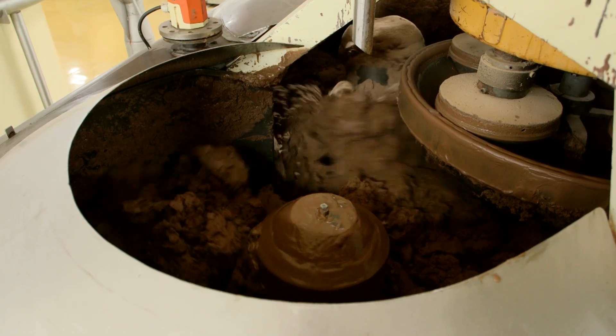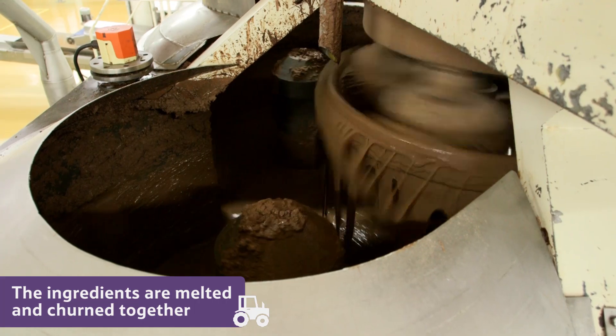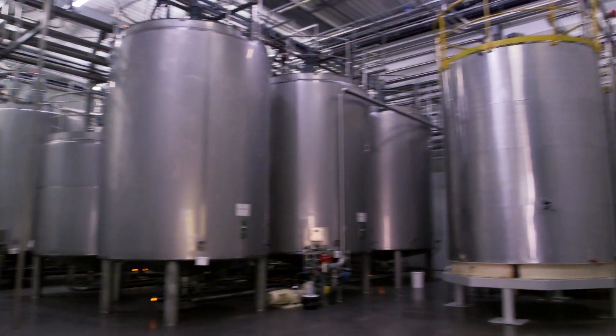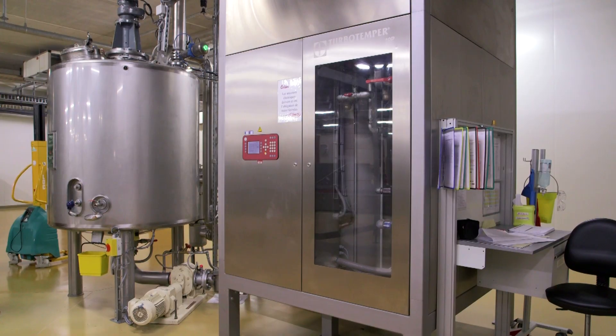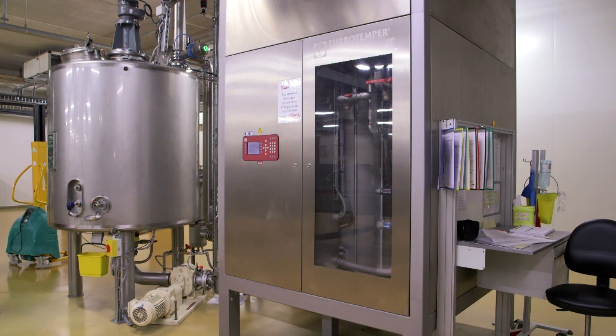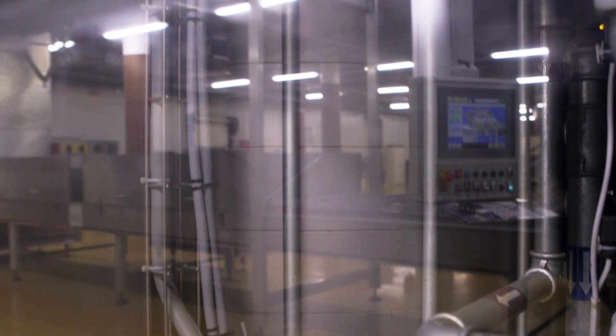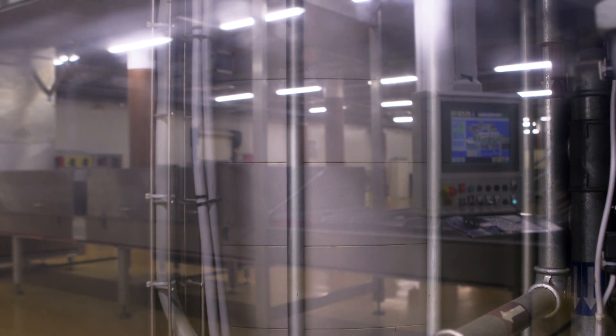Next, they are melted and churned together, to make a smooth chocolate liquid, which is then stored in big tanks like these, before being tempered by a machine like this. Tempering means the chocolate is cooled down, with only tiny uniform crystals forming.